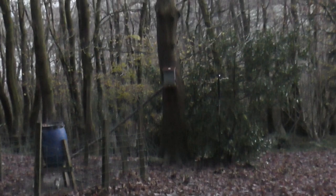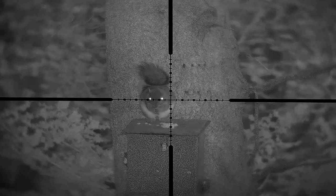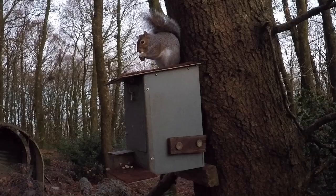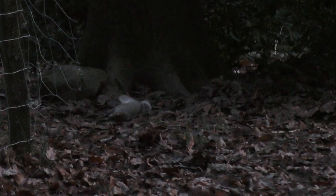Not one of them has actually gone to the feeder. However, there's one up the tree which looks like it's coming down. I'm hoping I may get an opportunity with the one which is on top of the feeder. It picks up a peanut and now it's presenting itself nicely. And just watch them all scarper after that shot — sometimes you're just spoiled for choice.